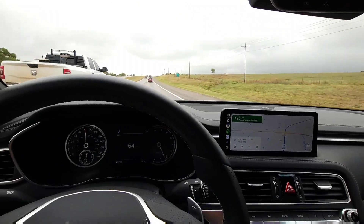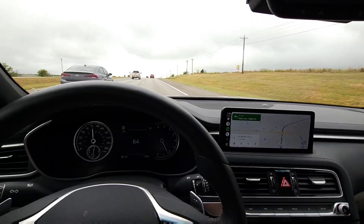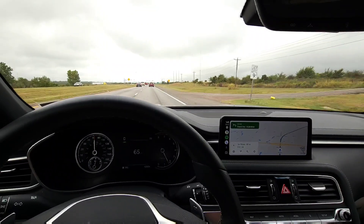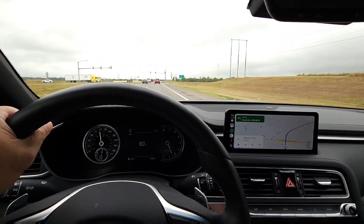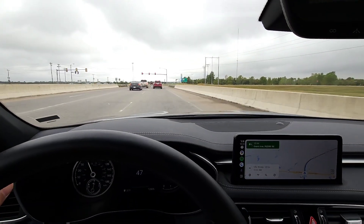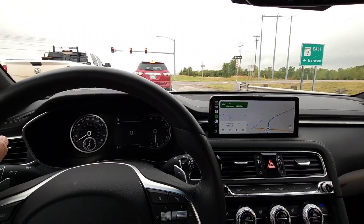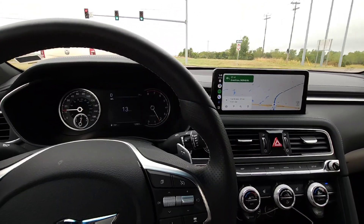So how's the driving experience in the Genesis G70 four-door turbocharged inline-four sports sedan? It's very nice. The car is very comfortable to drive overall — a good blend of sport, comfort, and luxury. The brakes are very responsive and bite and grip well. The suspension is also very nice — not too stiff, not too soft, just right. Kind of Goldilocks.